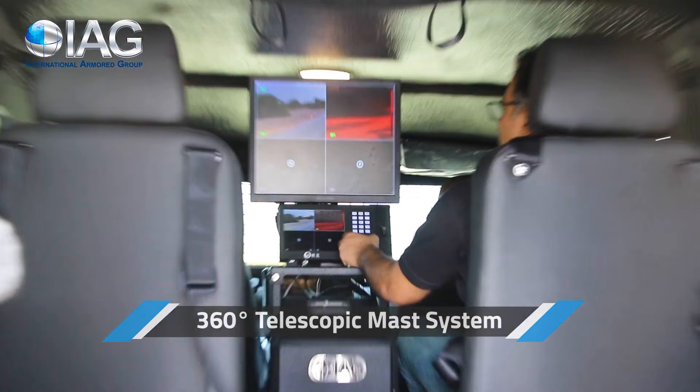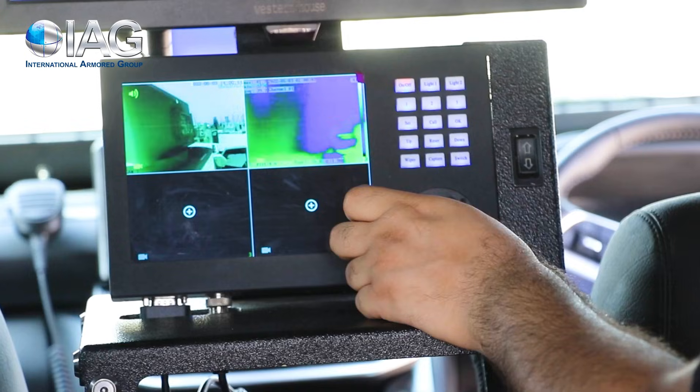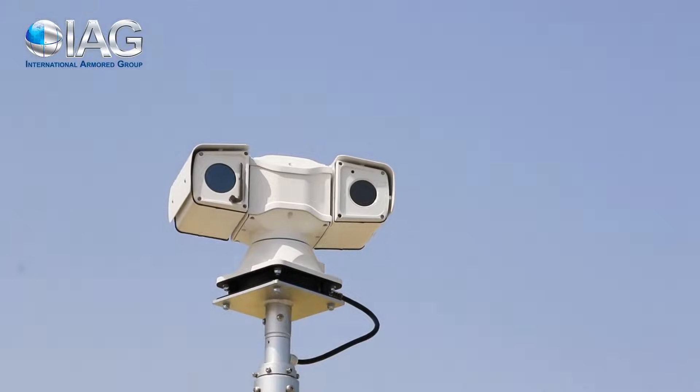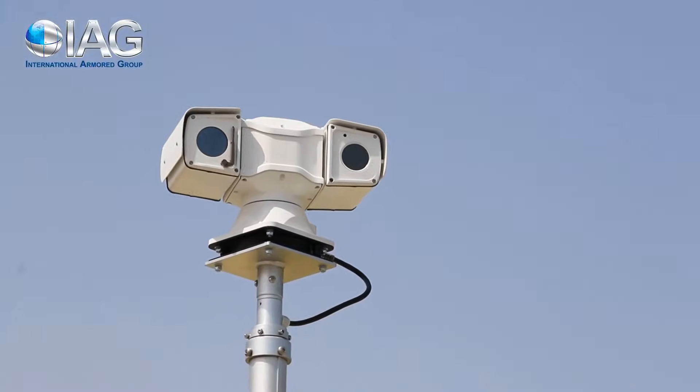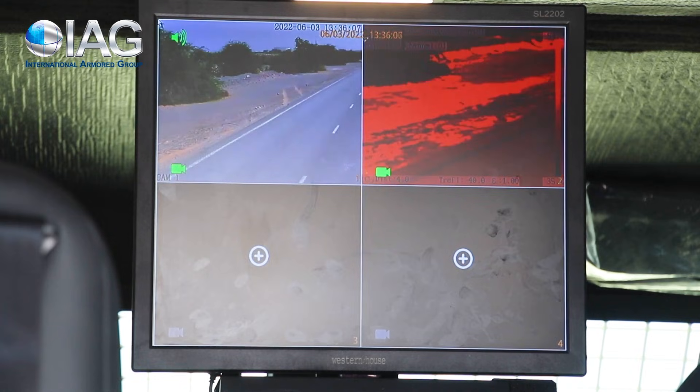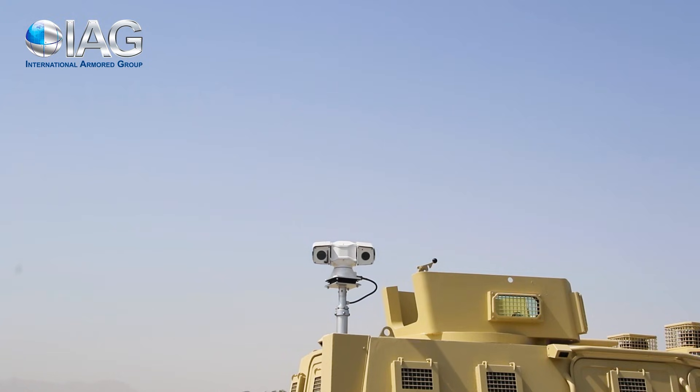This vehicle has become highly sought after by military and law enforcement agencies across the globe. It is particularly renowned for safely transporting troops in high-risk conflict zones such as Iraq and Africa. Built on a heavy truck platform, the APC comes with a turbocharged diesel engine and a state-of-the-art system.